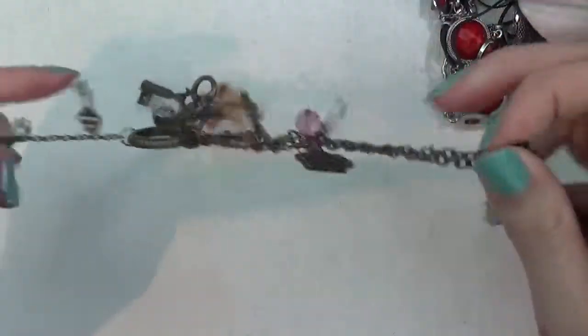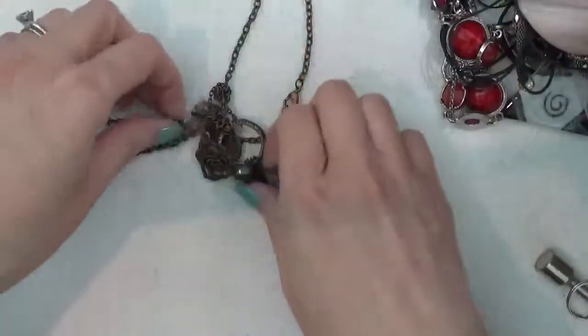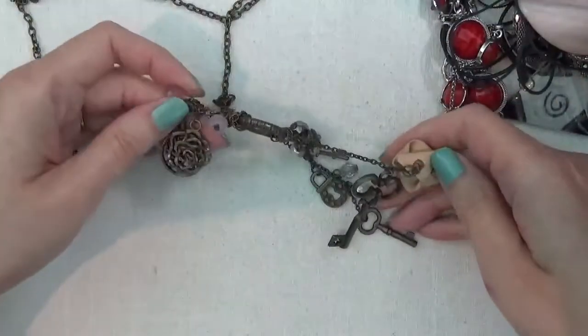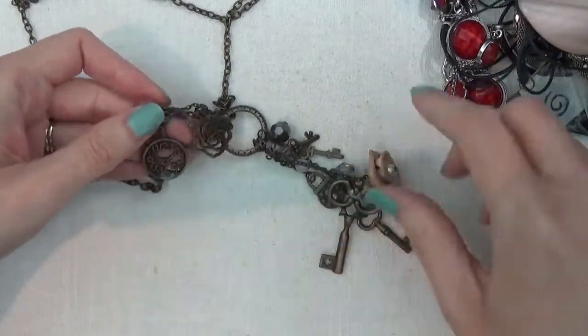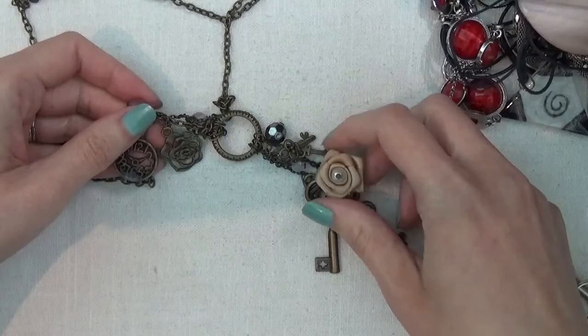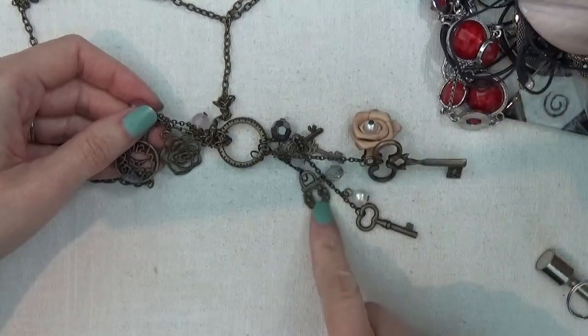This one is a little tangled, but you can see the charms on here — there's some flowers, a clock, a fabric flower, some keys, and a lock.